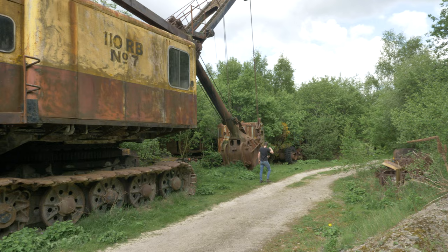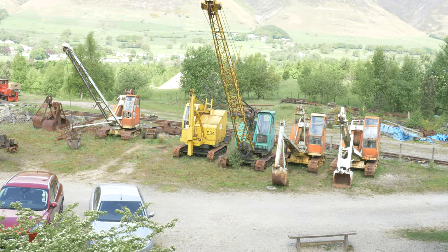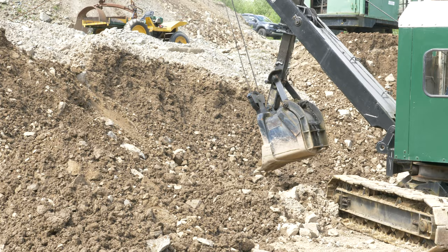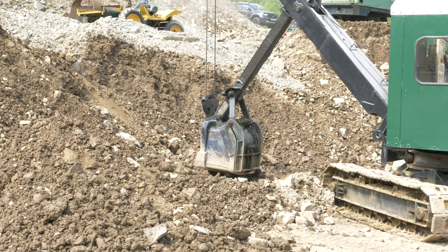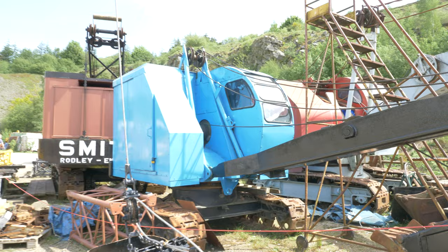Absolutely stunning scenery around here today. Not sure, but everything I seem to enjoy is either heavy, dirty or dangerous. So we're having a day off, come all the way up to the lakes. I've been here once before and today we thought we'd come and have a look at the working weekend — a few of these drag liners and facing shovels all working. So here's some footage of that.